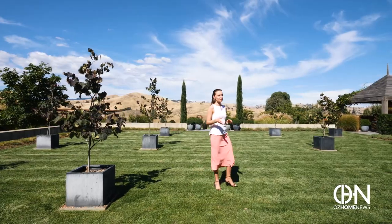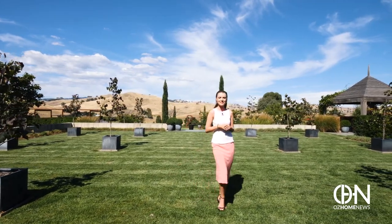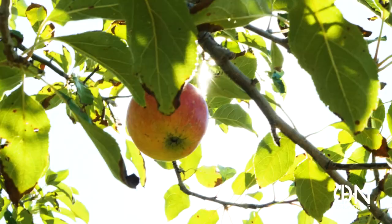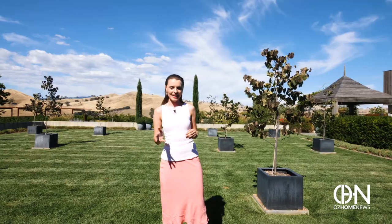The garden — my source of inspiration. Designed by one of Australia's highest profile landscape designers, Paul Bangay. There is always something new and wonderful to discover: an apple orchard, rose and vegetable gardens, even a Japanese terraced walk.